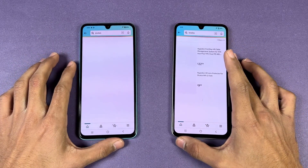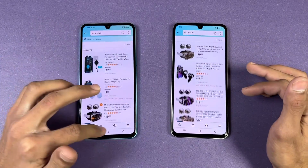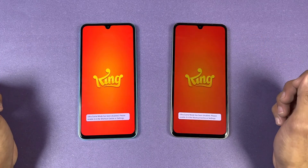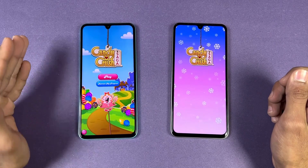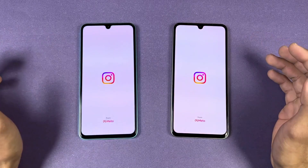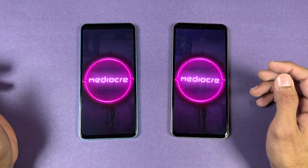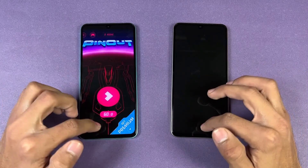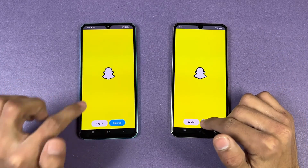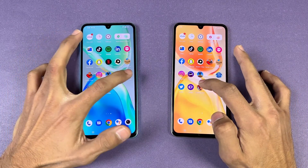Scrolling is really smooth on both phones — no lag whatsoever. Now let's check out some game applications. Starting with Candy Crush Saga — the Vivo V25 is a tiny bit faster, about half a second difference. Instagram is similar. Pinout is a little faster on the Vivo V25. Opening Snapchat — a little faster on the V25. Spotify is also faster on the V25.